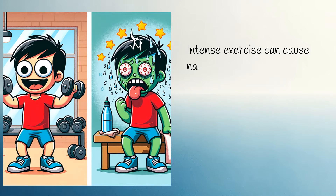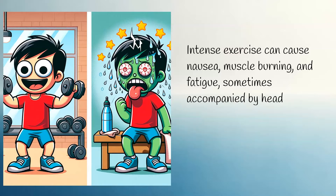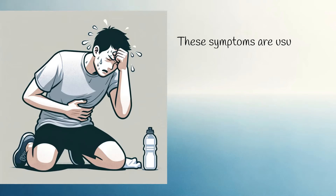Intense exercise can cause nausea, muscle burning, and fatigue, sometimes accompanied by headaches and dizziness. These symptoms are usually caused by lactic acidosis during exercise.